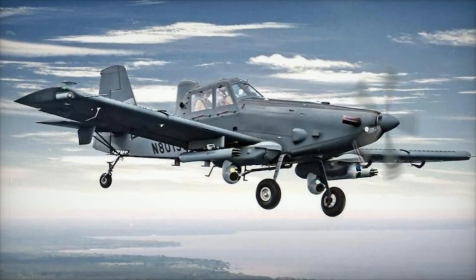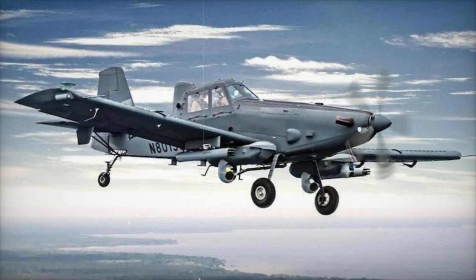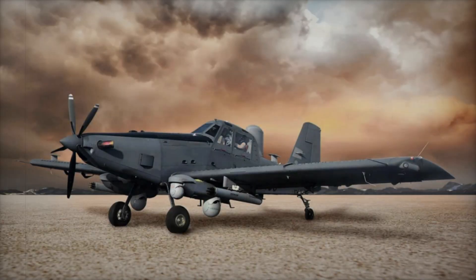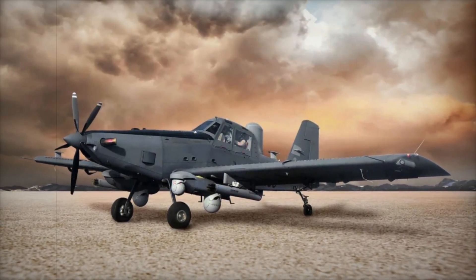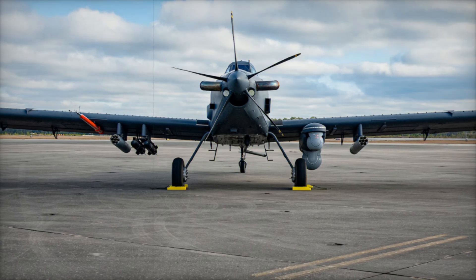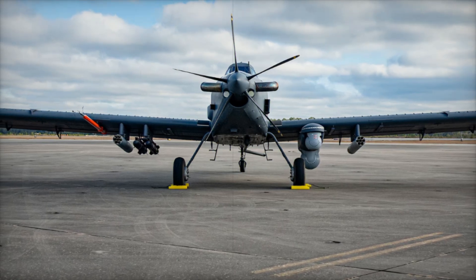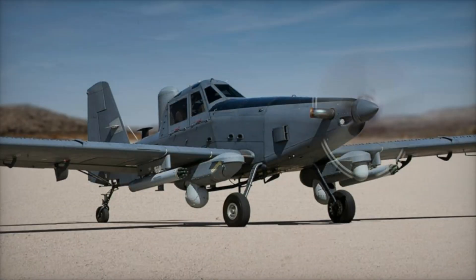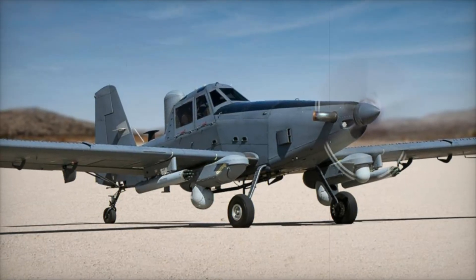L3 Harris has also ensured that the OA-1K is prepared for global deployment. The aircraft can be broken down and quickly transported within a C-17, making it a highly mobile platform that can be rapidly deployed to crisis zones with minimal logistical overhead. The aircraft's export potential is significant as well, with 22 foreign buyers already approved and more countries under consideration for future acquisition.